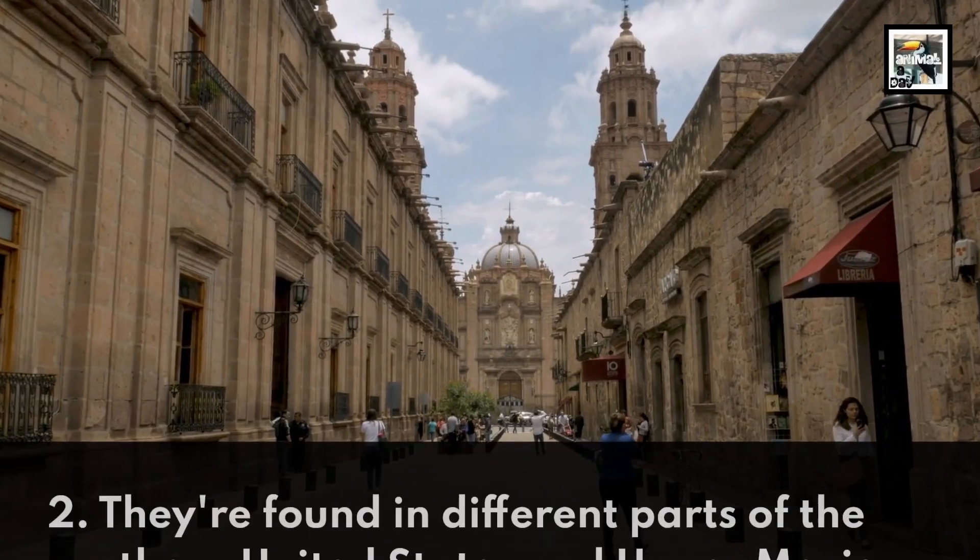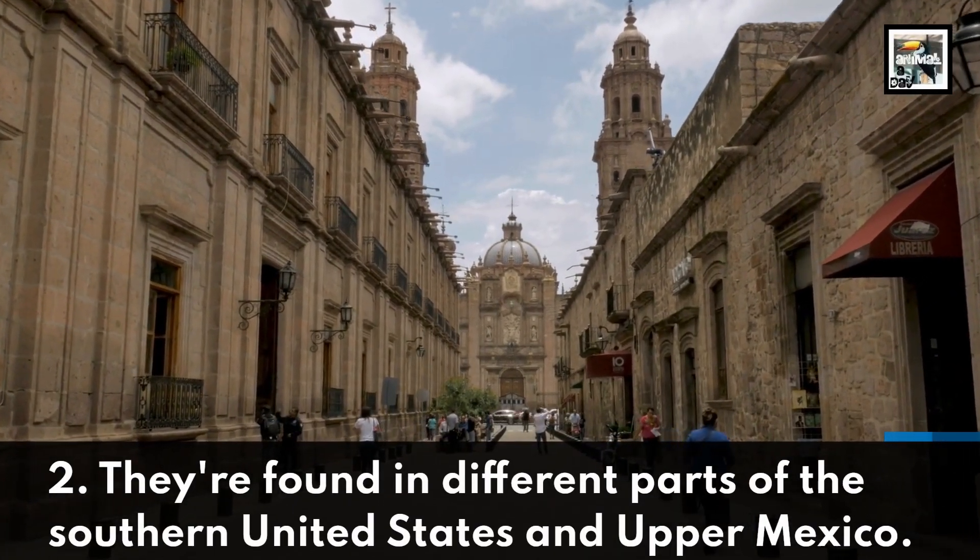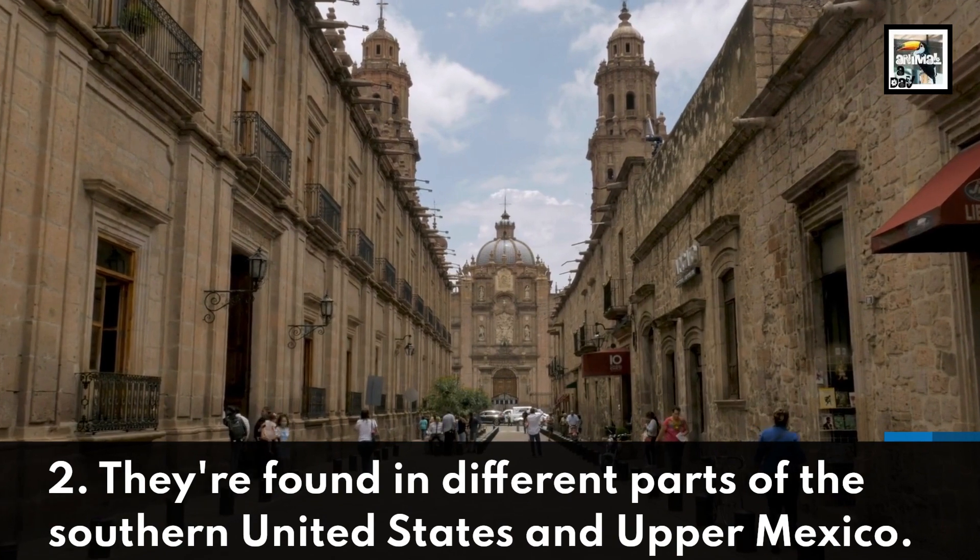2. They're found in different parts of the Southern United States and Upper Mexico.